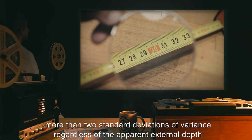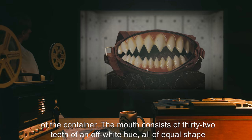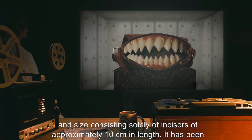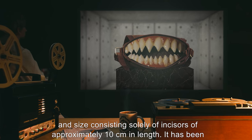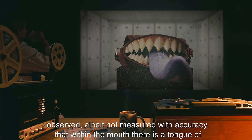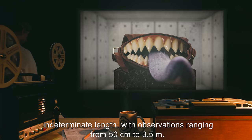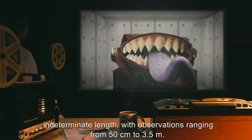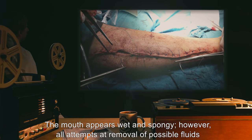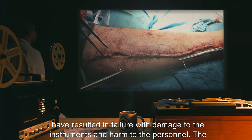The mouth consists of 32 teeth of an off-white hue, all of equal shape and size, consisting solely of incisors of approximately 10 centimeters in length. It has been observed, albeit not measured with accuracy, that within the mouth there is a tongue of indeterminate length, with observations ranging from 50 centimeters to 3.5 meters. The mouth appears wet and spongy; however, all attempts at removal of possible fluids have resulted in failure, with damage to instruments and harm to personnel.